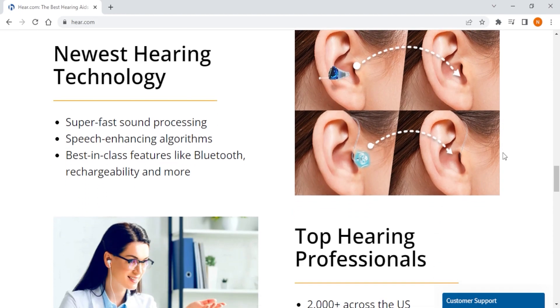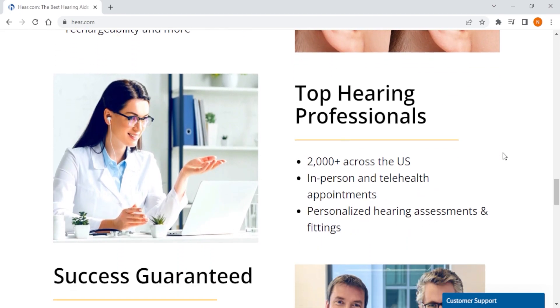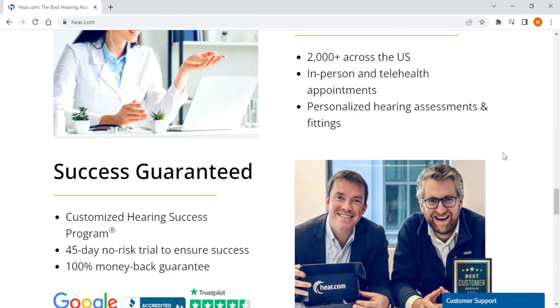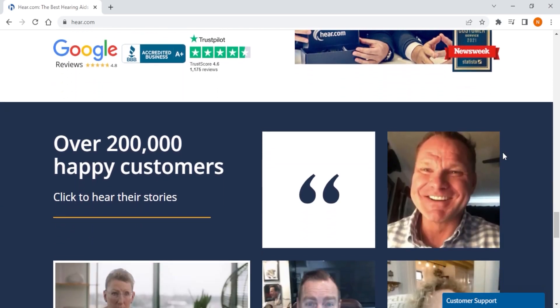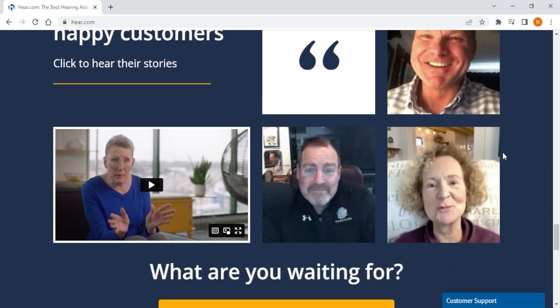If you're experiencing mild to severe hearing loss and you want a concierge type of service from the comfort of your own home and don't mind spending extra money for it, then Hear.com is the best fit to meet your unique individual needs.